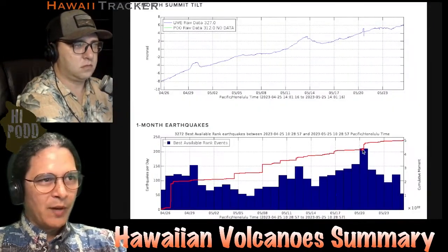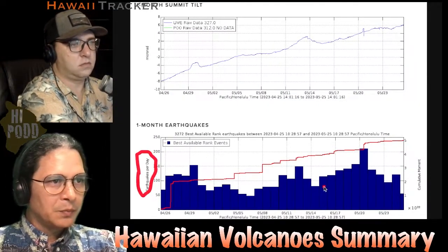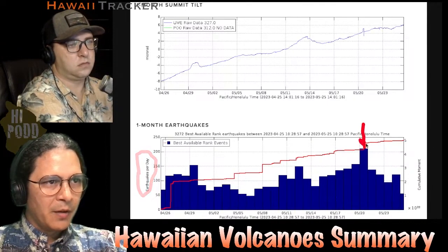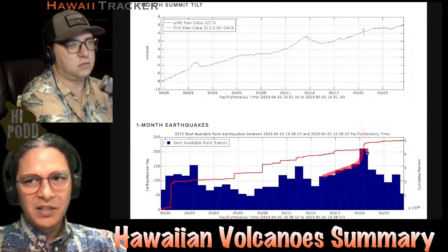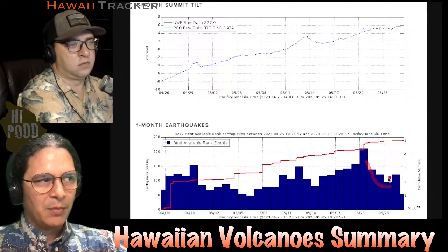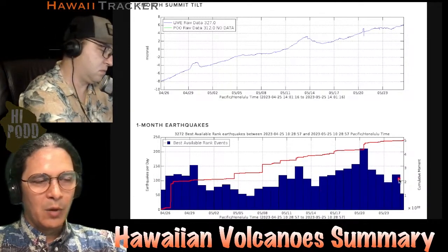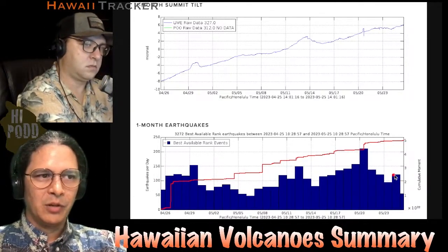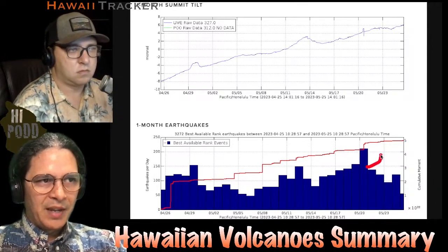Looking at the earthquake rates for the last month in more detail — here are earthquakes per day. This is the 20th right here. Earthquake rates certainly ramped up to that highest level, but since then, in the last few days, have come back down again — until yesterday, where they pop back up to about 100 in this graph. But we heard from USGS it's 80 in the summit region in particular. So we're a little bit lower than before, though earthquakes are still elevated.